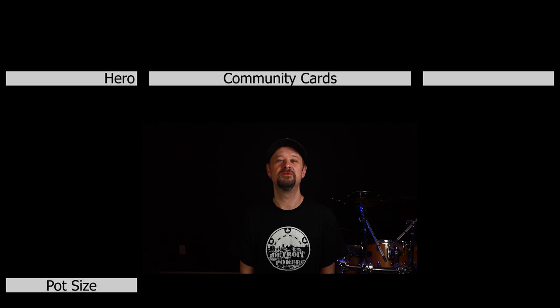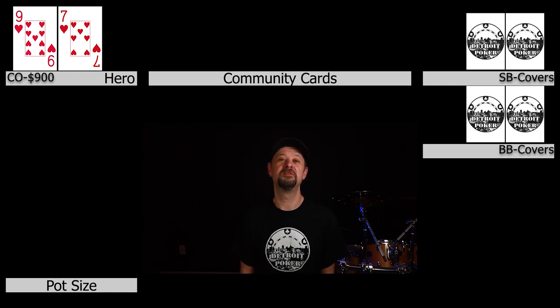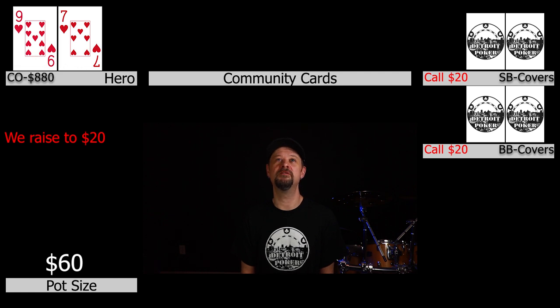This next hand is from me. I played this hand over at Motor City Casino a little while back. We're in the cutoff, maybe three or four hours into a session, with $900, and we get dealt nine-seven of hearts — one of my favorite hands to have in late position. The action folds to us, we come in for a raise to $20, the button folds, and the small blind and big blind both call. They both cover us. The small blind is kind of fit-or-fold post flop. The big blind is a recreational player with chips stacked oddly — probably at least $1,400.